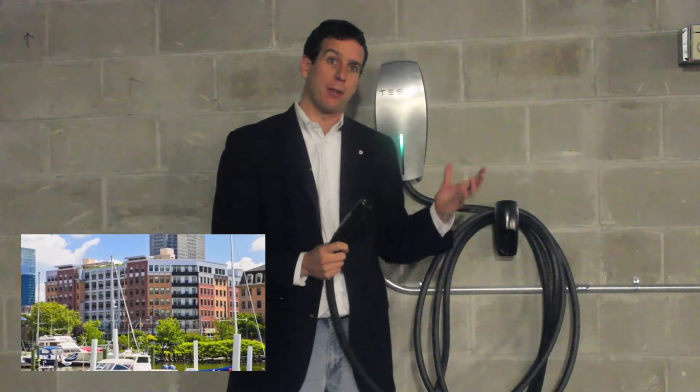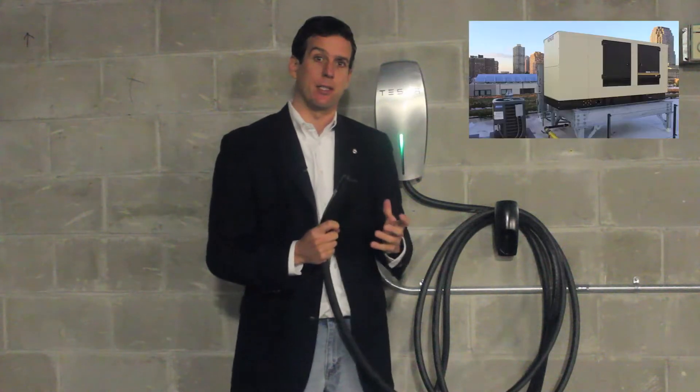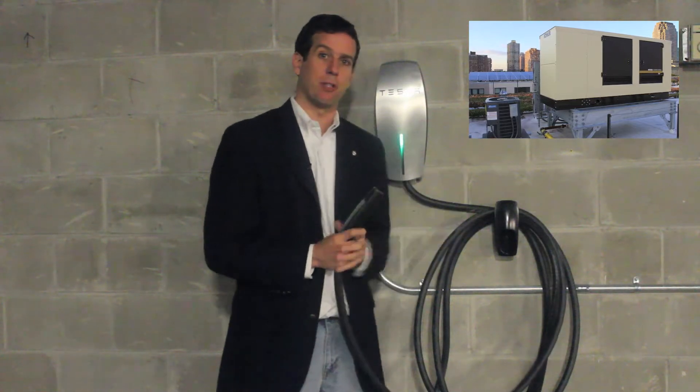What's really cool about this project — this building and this charger — is that it's connected to the building's backup generator system. So in the unlikely event that the power is out, you can still come here and charge.